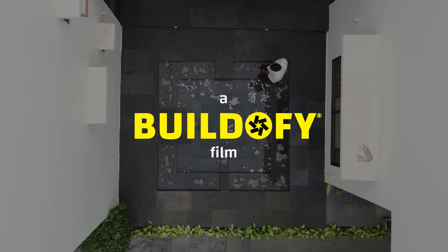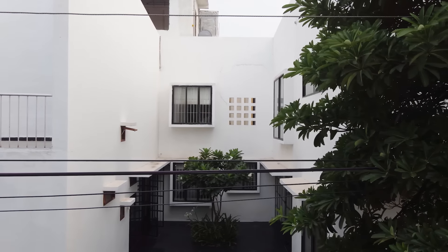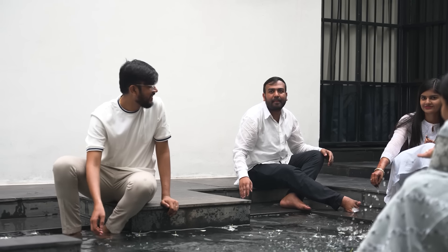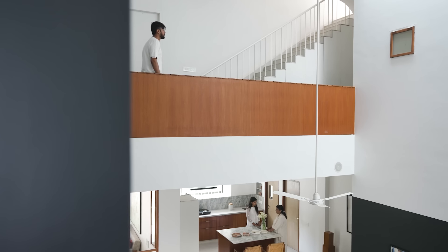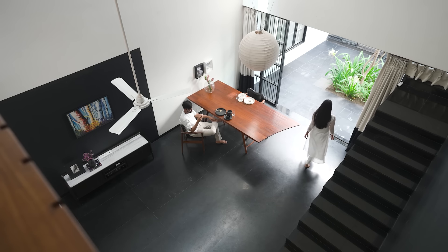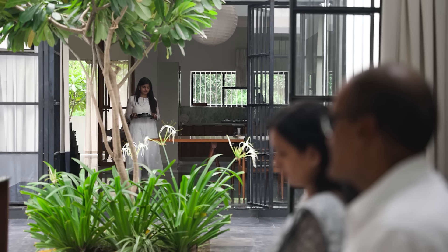We designed the house in a way where the backyards of the two homes actually became the courtyard as the main catalyst where the family interaction happens. It's very modern with very contextual sensibilities, and it's a beautiful example of how modern homes with cultural value should be.